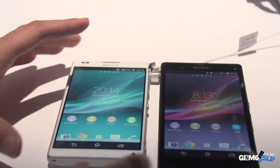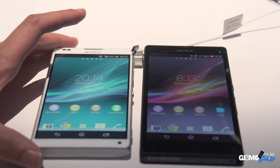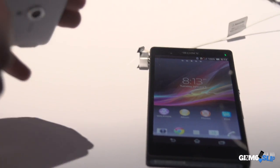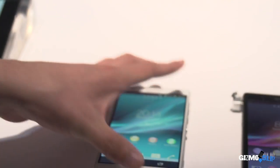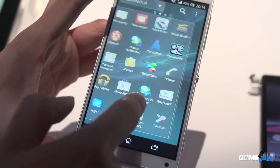Both devices are fairly comparable in terms of sides, but you can also notice the size differences. The ZL is actually smaller and slightly thicker. We also have an infrared chip built on the side — the ZL is going to have infrared right out of the box along with a remote control app pre-installed.